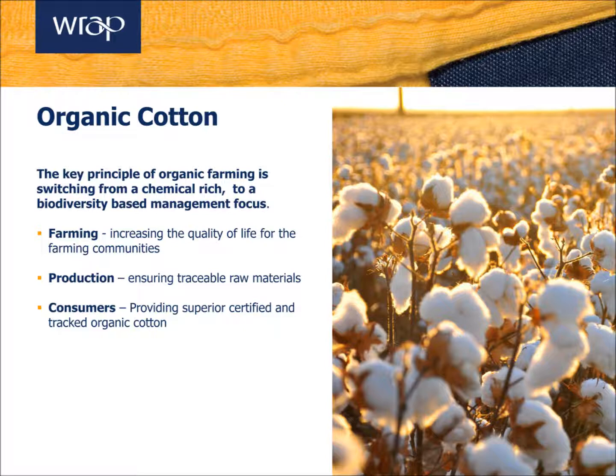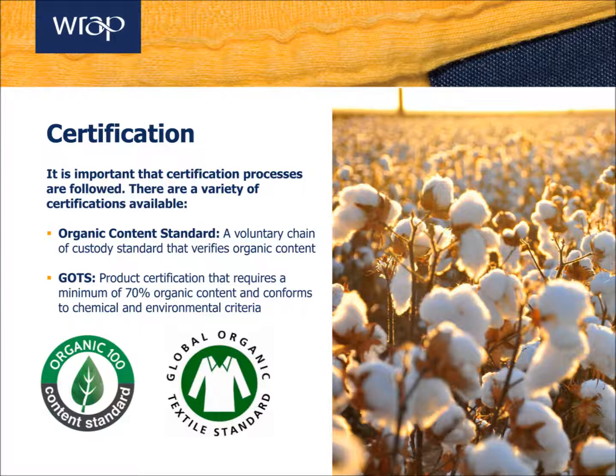Organic cotton is an attractive fibre to a number of clothing brands, thanks to its communication potential through a number of global certification schemes. While certification is an area often overlooked, it's important to consider when sourcing organic cotton, especially if you're looking to communicate your organic cotton usage at product level.